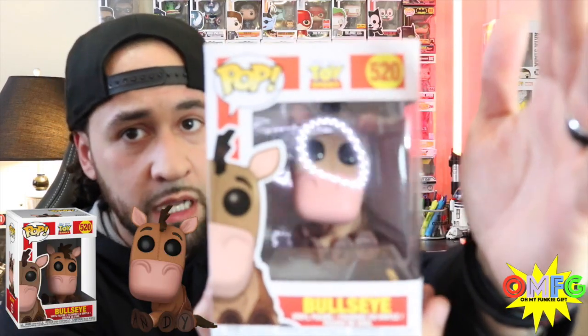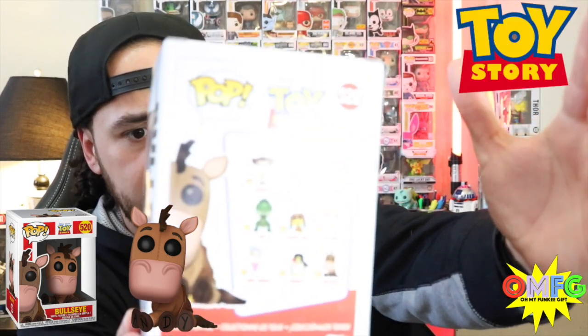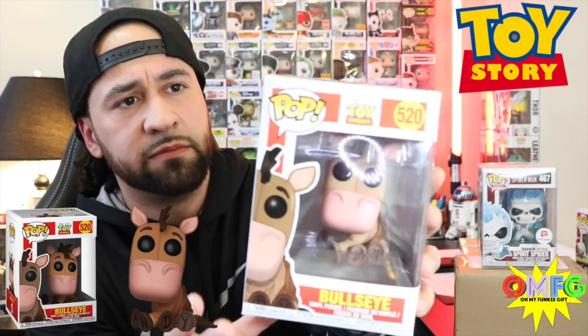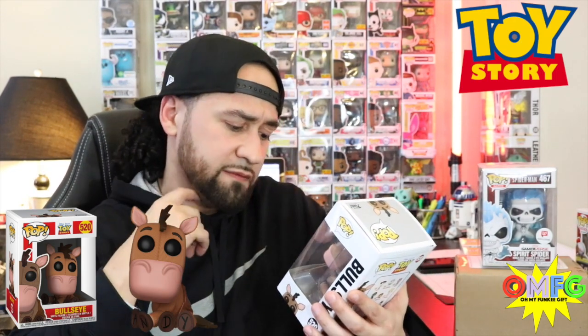We got Bullseye from Toy Story. Hopefully you guys can see him. Fantastic. We got Bullseye — big Toy Story fan, definitely had to get him. A little bit harder of a track down. They sold out on Box Lunch and on Hot Topic, couldn't find them anywhere. Found him at my local comic book store and super pumped to have him in the collection.